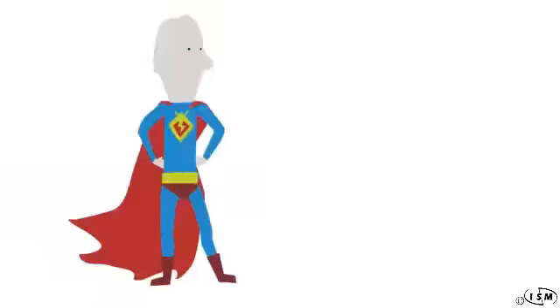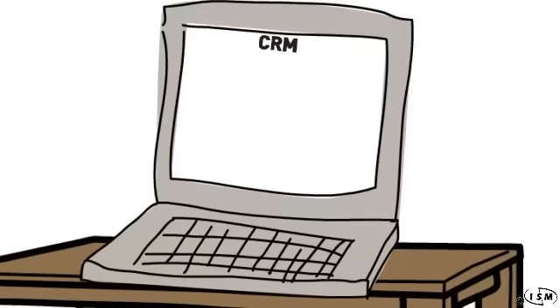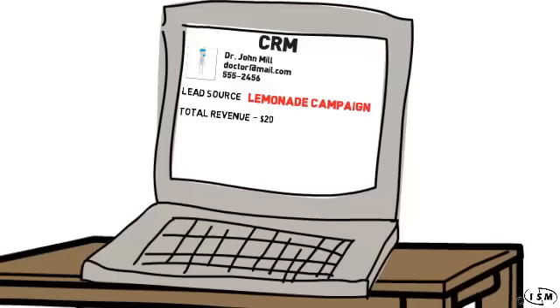A CRM application will help maintain the most important and valuable information about your customers. It's always tailored to fit the needs of your business organization and give you exactly what you need about the people you are working with.